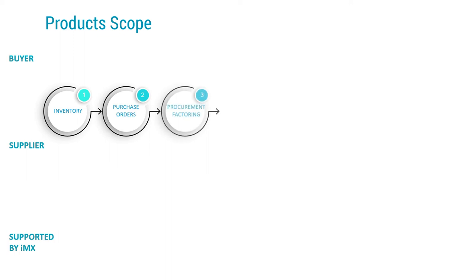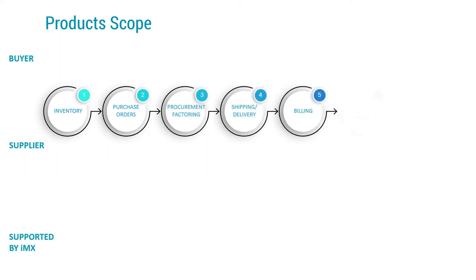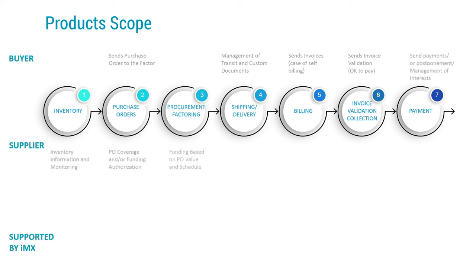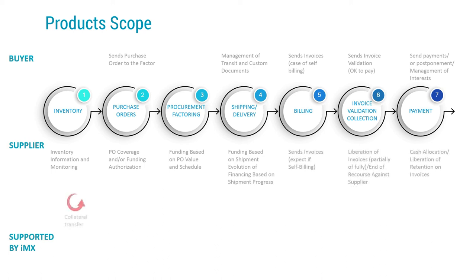You have now seen how IMX supports factoring and receivables finance, supply chain and purchase order financing as independent products. However, IMX succeeds beyond these capabilities — it aims at mimicking, on the funding side, the evolution of the order and shipment through its movement in the physical world. As you see, our technology offers a truly kaleidoscopic range of all commercial finance activities, allowing financial institutions to shape and enrich their offerings without disturbing internal users nor their customers.